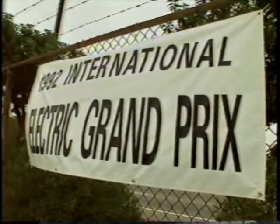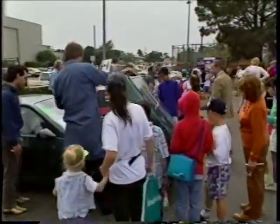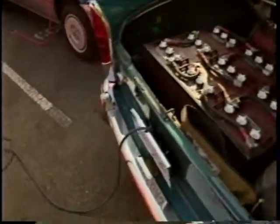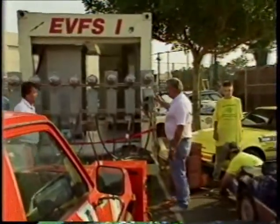The International Electric Grand Prix is a three-day event. Stops along the way allow the competitors to show off their cars and, of course, charge their batteries. This is the equivalent of a traveling gas station.